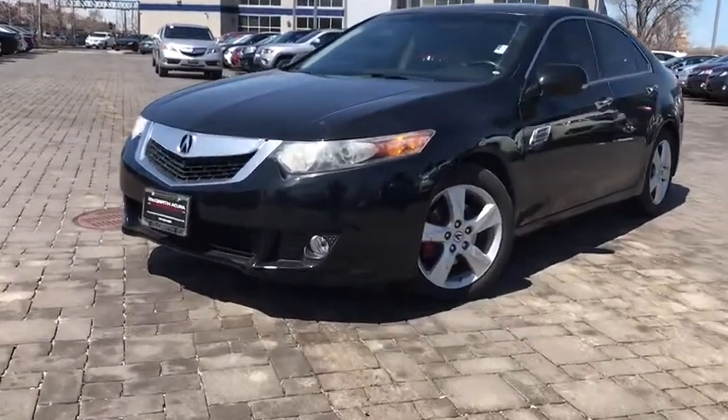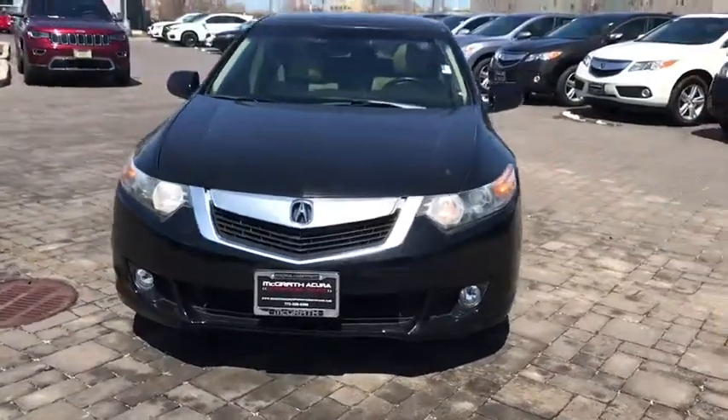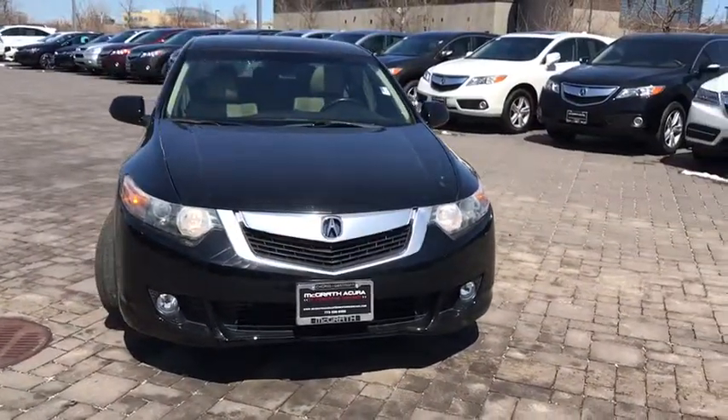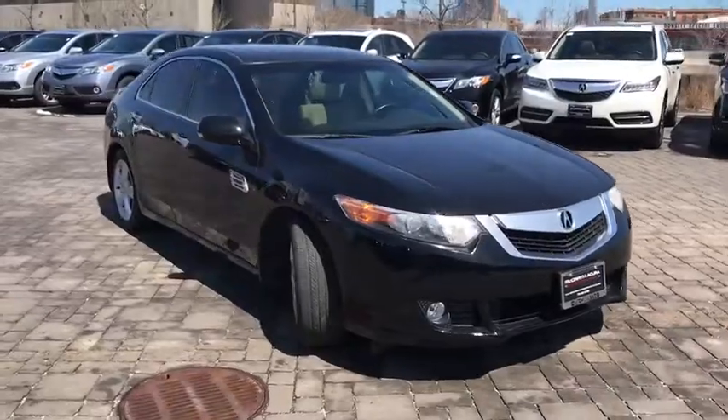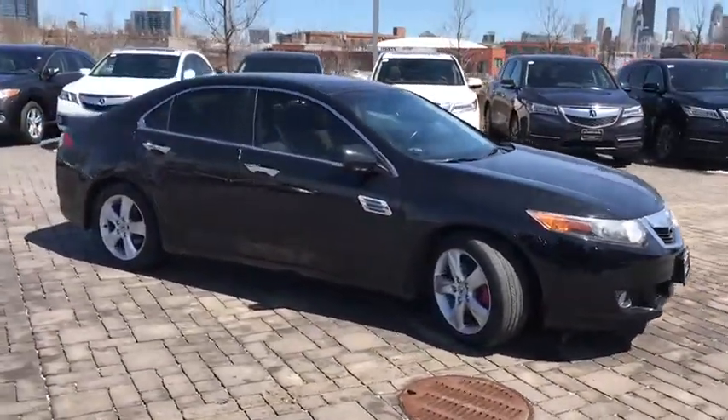The 2010 Acura TSX. The Acura TSX uses quality materials and is built with excellence. It comes equipped with a spacious interior and an impressive list of standard features. This vehicle has less than 80,000 miles.